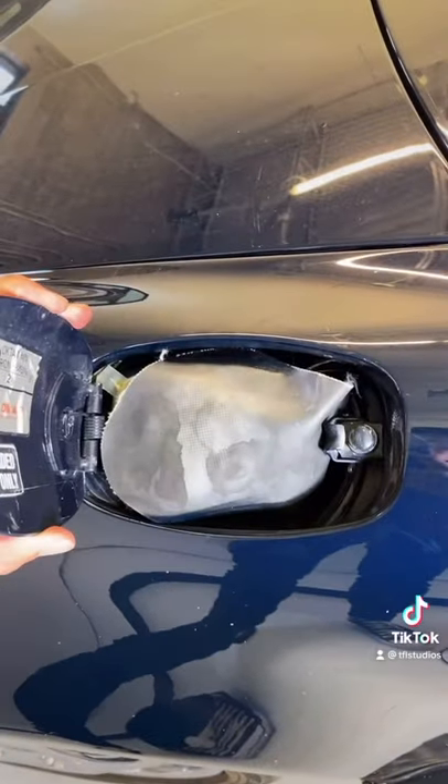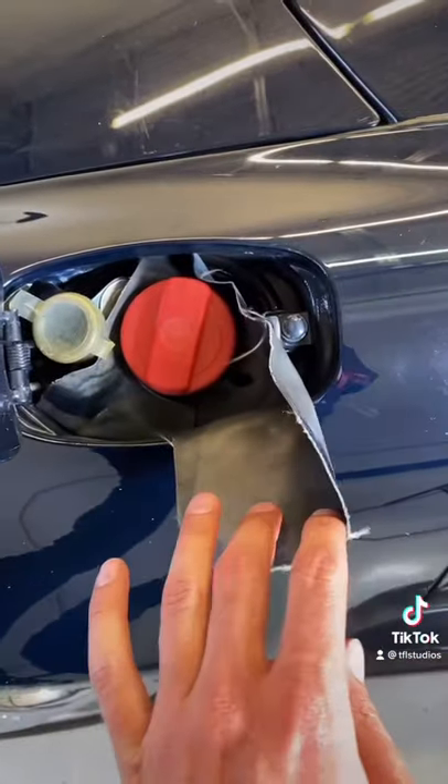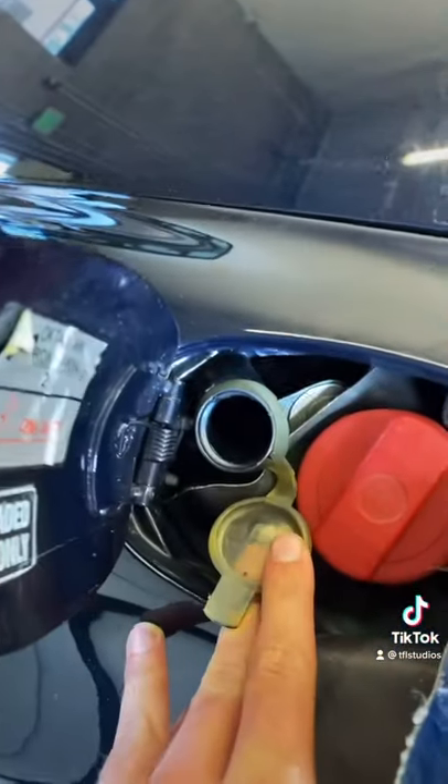There's a little plastic cover underneath the gas flap so that when you're filling up, you don't spill gas on your paint. That's pretty clever. And this hole is for the windshield washer fluid, so you don't have to open the hood.